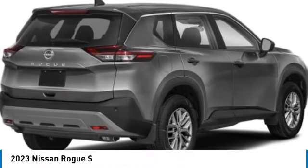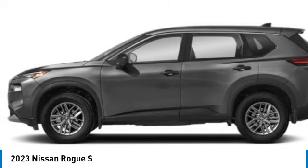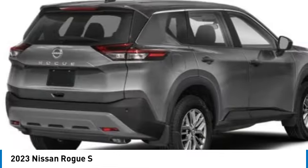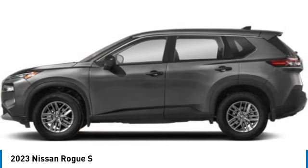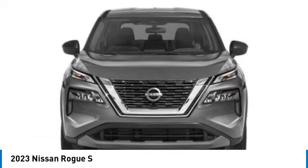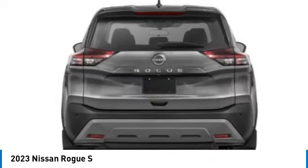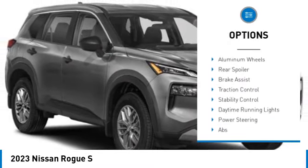Take a ride in the 2023 Rogue. The stylish Rogue gets 27 miles per gallon and still boasts nearly 58 cubic feet of cargo space. With a five-star side impact safety rating and confident handling, the Rogue is more than you expect and everything you deserve. Here are some of this vehicle's great options: